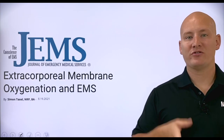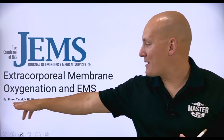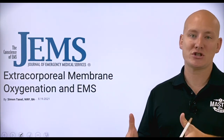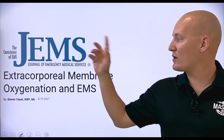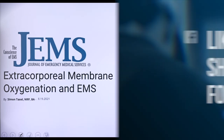Thank you for checking out this GEMS video. This is all based on a GEMS article written by Simon Taxel. If you're interested in reading the case study and more information about ECMO in written form, check out the GEMS article — just click the link in this video. We'll see you next time.